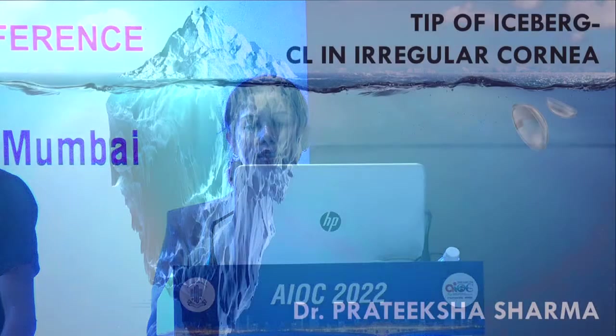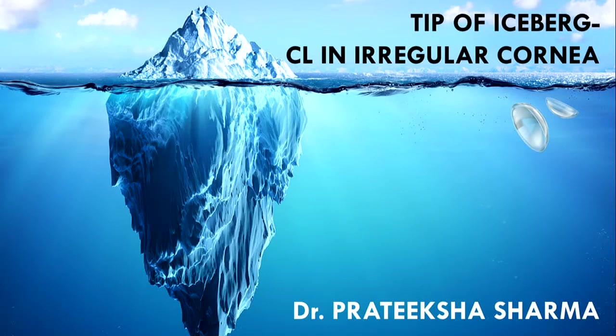Thank you ma'am for inviting me. As my friend Dr. Akansha has already covered part of keratoconus, I am going to cover the rest of the irregular corneas. I am going to talk about the tip of the iceberg, that is contact lenses in irregular corneas.